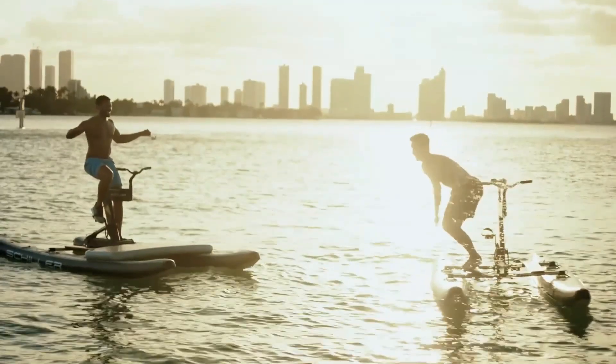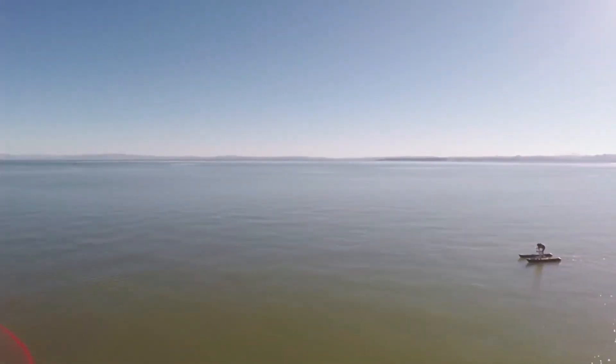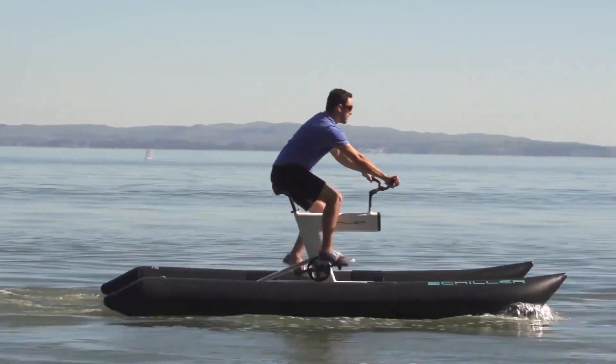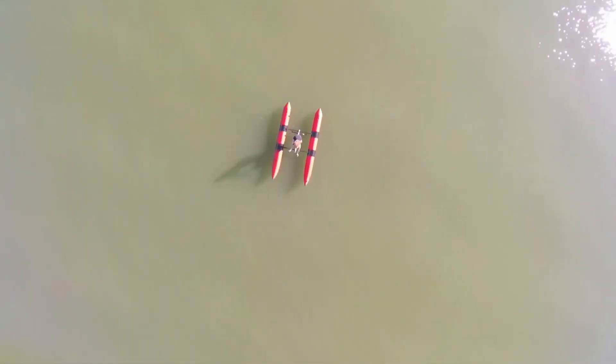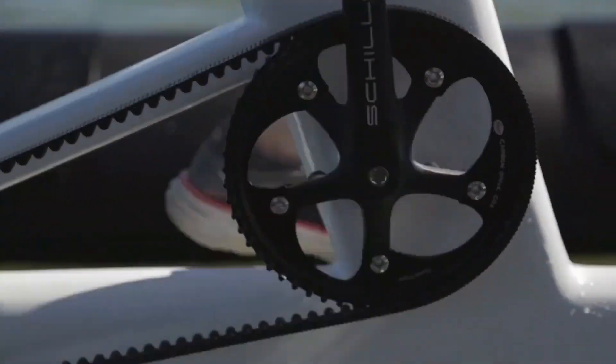With a lightweight and portable design, it can be assembled in minutes and is stable enough for riders of all skill levels. Whether you're looking for a fun workout on the water or a new way to explore coastal areas, the Shiller Water Bike combines fitness, innovation, and sustainability into one exciting ride.